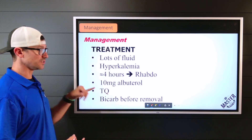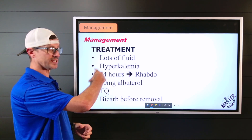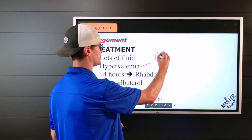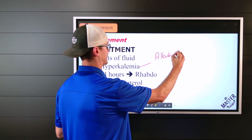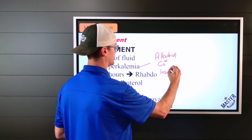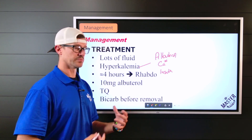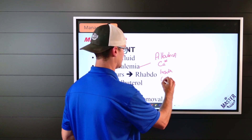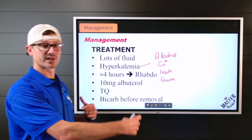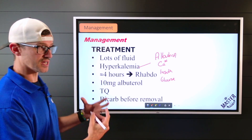Consider nebulized albuterol to make those cells more sticky and receptive to help eliminate the hyperkalemia, if hyperkalemia is noted. Insulin helps those cells absorb the potassium to get it out and help buffer. Glucose goes along with that because giving insulin will drop blood sugar, so we're balancing glucose while using insulin to make the cells sticky and binding.